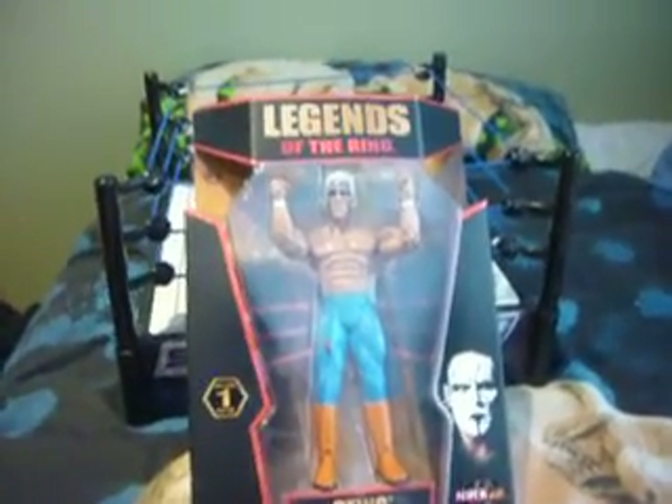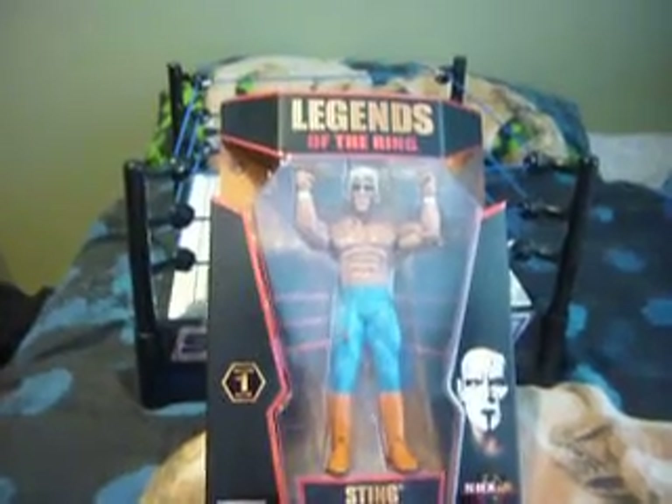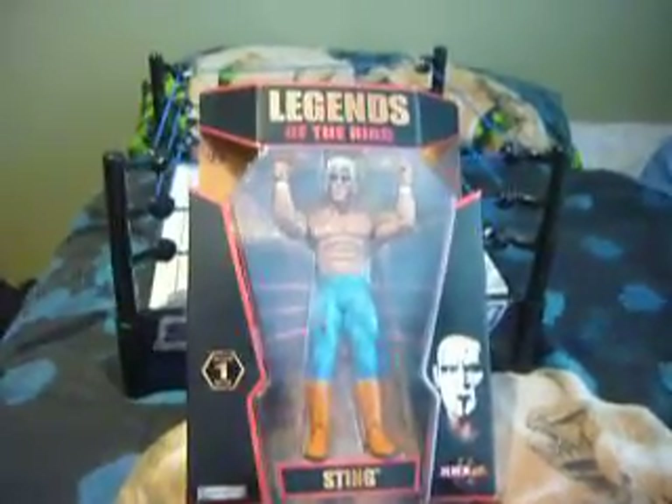Hey, what is up YouTube and collectors. DiecastBan here. Yesterday I went to the Reject Shop and I got Legends of the Ring Series 1 from NWA Sting.